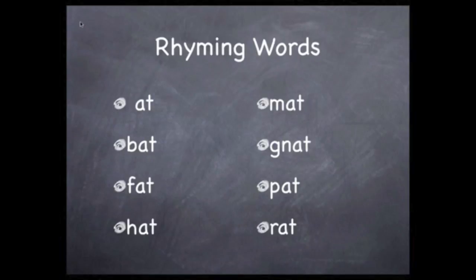"At" rhymes with cat, as does "bat," "fat," and "hat." "Mat" rhymes with cat, as does "nat," "pat," "rat," and "sat."